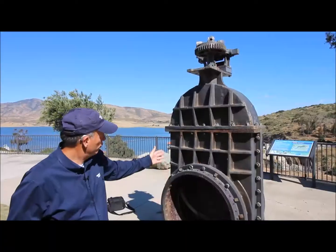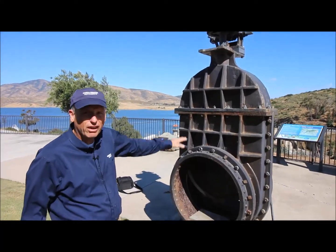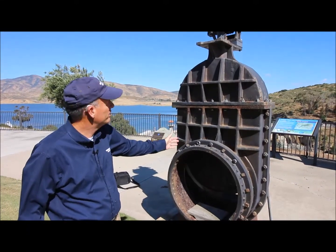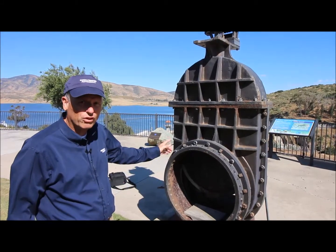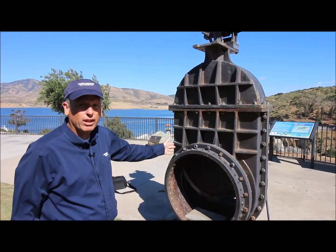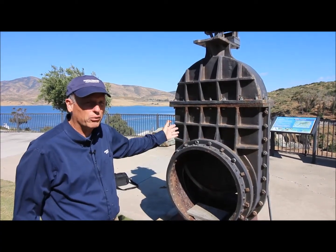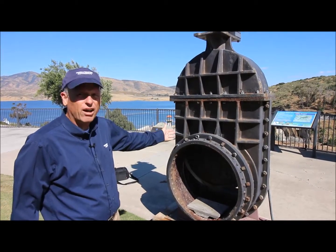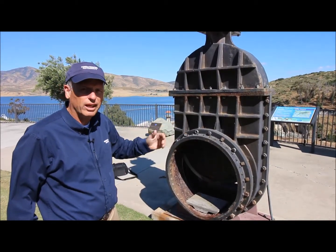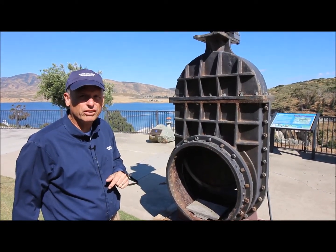Looking behind us here at this valve — this is actually the original valve. It's a gate valve, and the gate valve goes vertically up and down. It's very large; they don't make them like this today. This valve allowed water to come from the reservoir into the water system. When they built the dam in 1888 with 60 miles of pipeline, this was the valve that brought water from the reservoir into the pipe and sent it west into the city of Chula Vista and the city of National City.